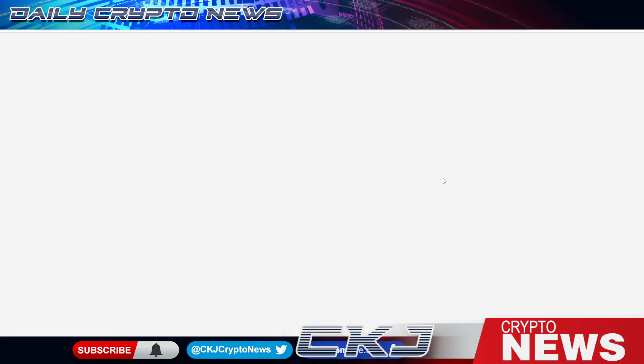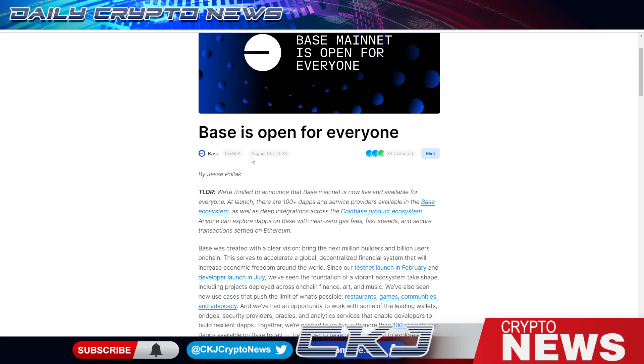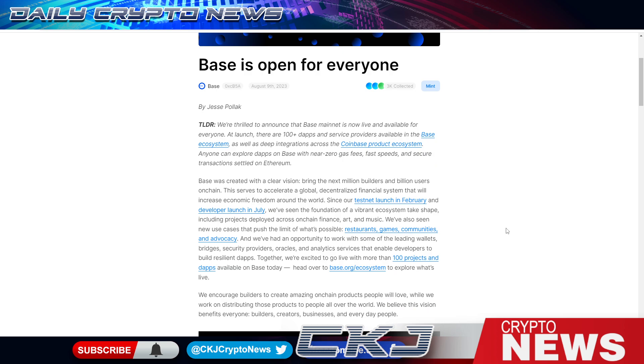Now I'm down the rabbit hole on Base mainnet — what Coinbase just launched. Base is now open for everyone. You can earn Optimism and ACS tokens, as Optimism is the foundation Base is built on, at about a dollar per token. We'll be looking more into that. Base mainnet is live and available for everyone. At launch there are 100+ dApps and service providers in the Base ecosystem with deep integration across the Coinbase product ecosystem.